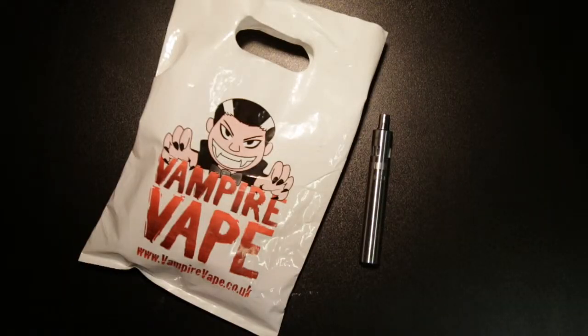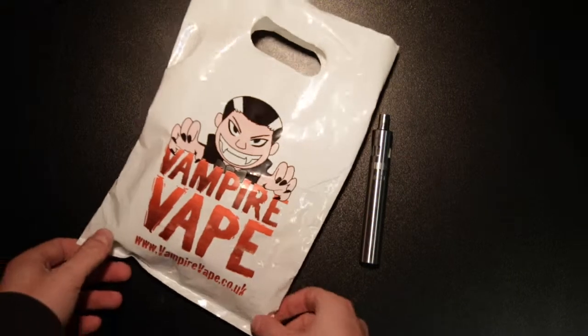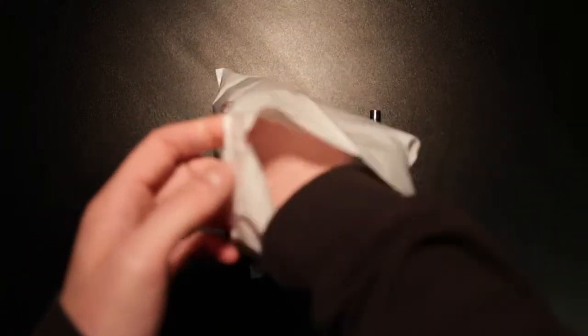Now then, Northerner Reviews, here we go. We've got some vape — Vampire Vape to be exact, VampireVape.co.uk — Eagle One Plus, vape of choice, which we have in here.